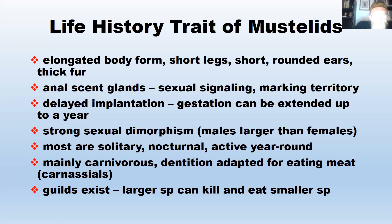Ecological guilds exist within mustelids. You have different-sized weasels and martins and fishers, and the larger ones can kill and eat the smaller ones. Fishers will kill and eat martins; long-tailed weasels will kill short-tailed weasels and least weasels; and short-tailed weasels can kill least weasels. These guilds create a hierarchy of power where the larger ones are dominant over the smaller ones.